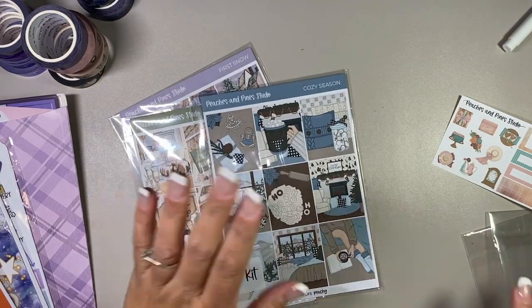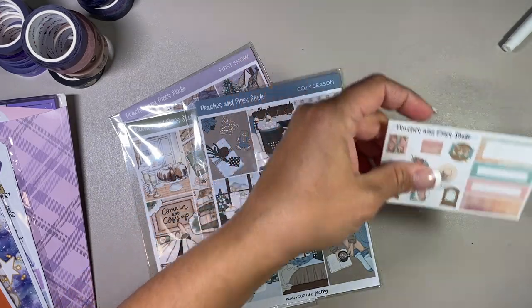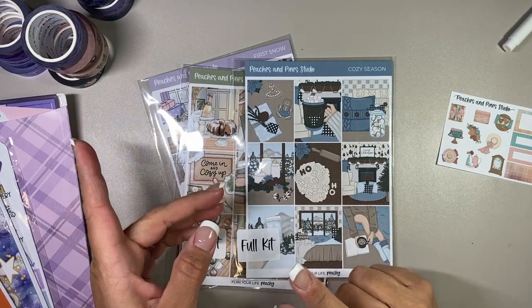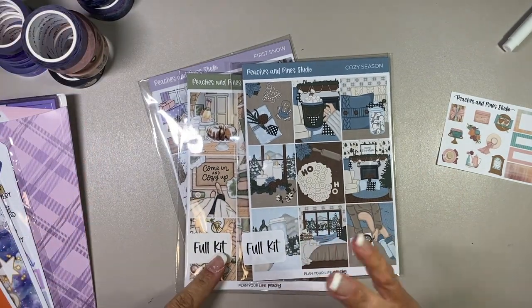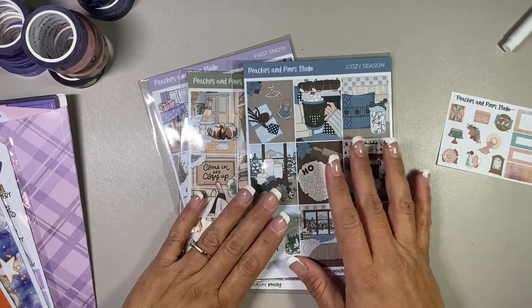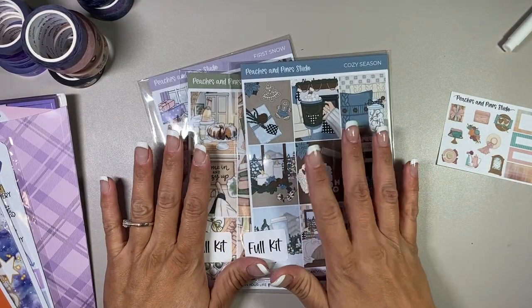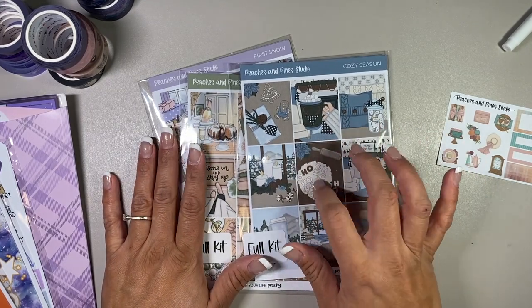These stickers came all the way from Germany and arrived at the same time as stickers from the States that I ordered. The ones from Manitoba came within a couple of days, but usually from the States they take about a week or two depending. And these came all the way from Germany.